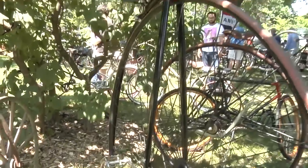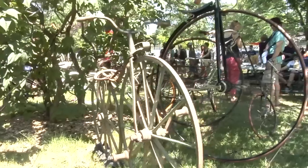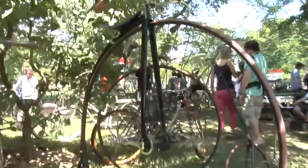I'm with Roger. Roger, can you tell us about some of the bikes that you have? I assume they are the oldest bikes here today?